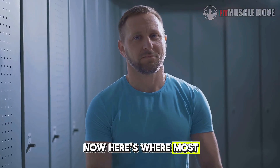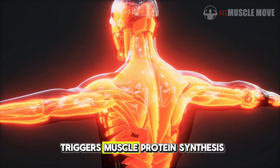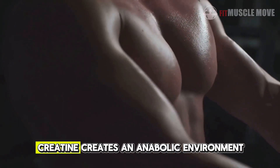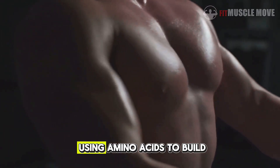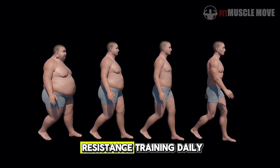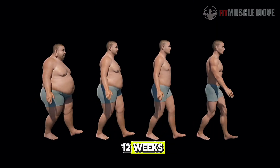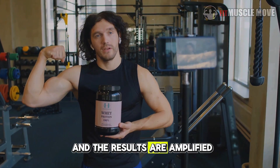Here's where most people underestimate creatine. They think it's just for strength, but in reality it triggers muscle protein synthesis at a cellular level. By boosting ATP and water content inside the muscle, creatine creates an anabolic environment, meaning your body becomes more efficient at using amino acids to build new muscle tissue. When combined with regular resistance training, daily creatine can increase lean muscle mass by 1 to 2 kilograms within just 8 to 12 weeks — and that's without changing anything else in your diet. Add proper protein intake and the results are amplified.